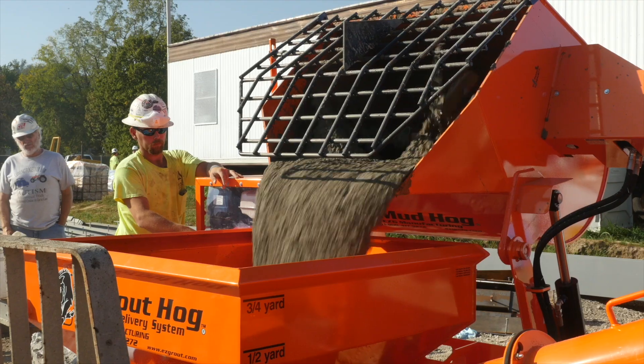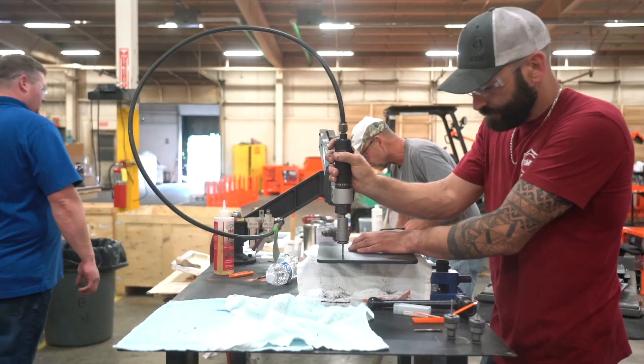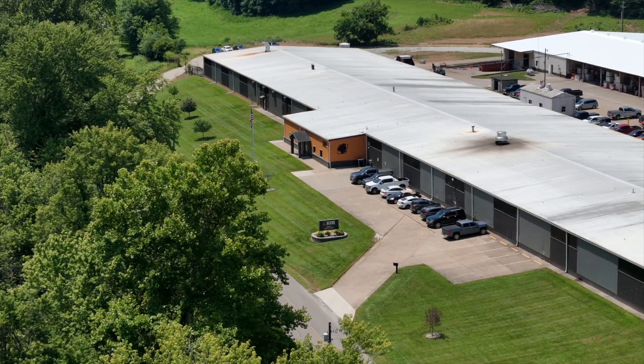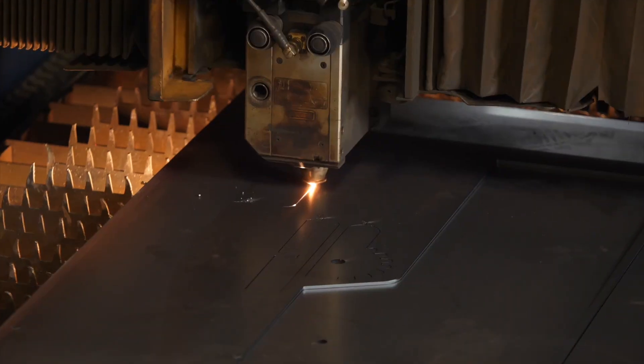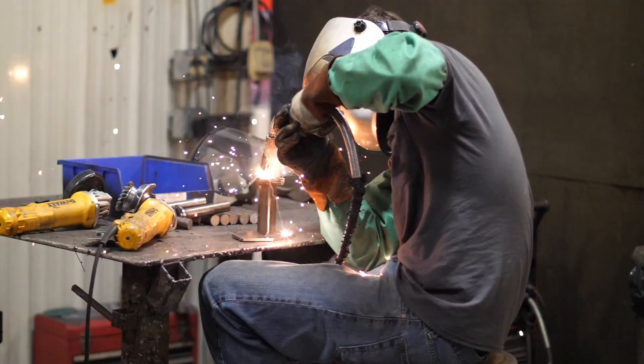EZG has been making equipment for masonry, fencing, and other specialized industries since we were founded in 1998. Today we are also a state-of-the-art custom fabrication design shop that can handle virtually any fabrication process.